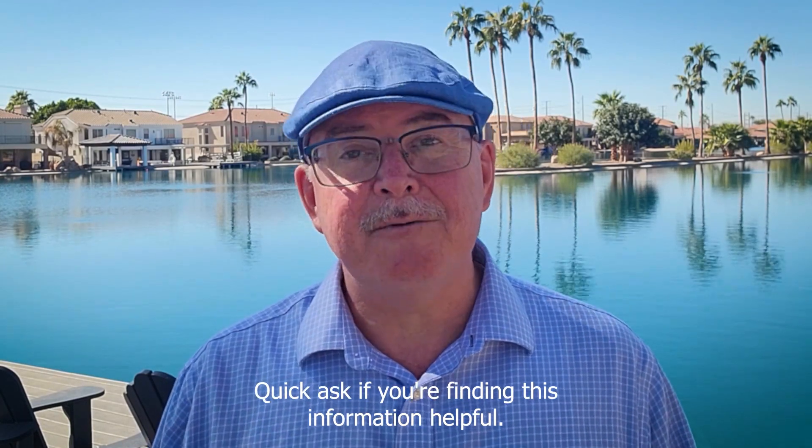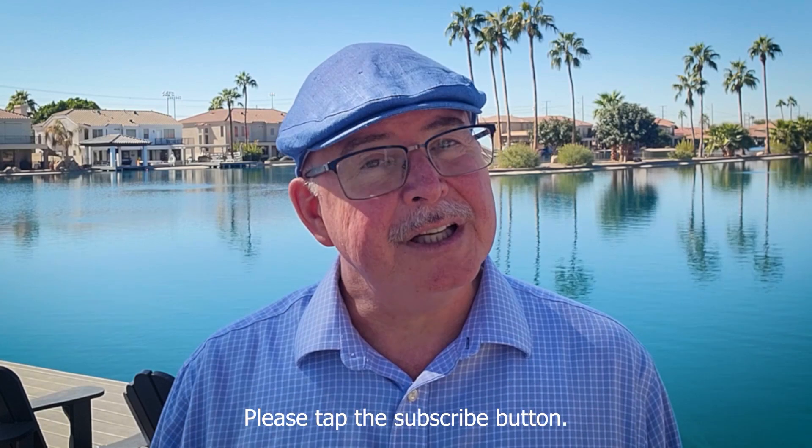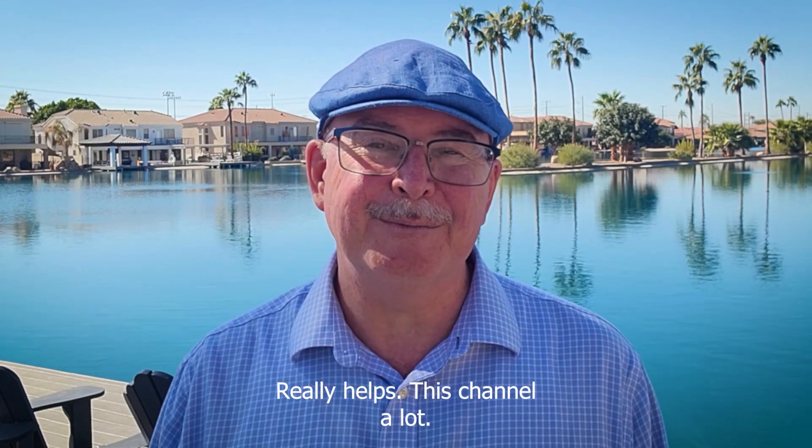Quick ask — if you're finding this information helpful, please tap the subscribe button. It really helps this channel a lot.